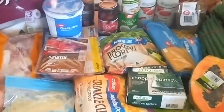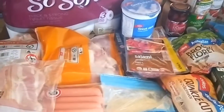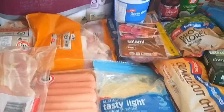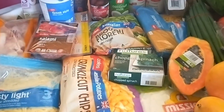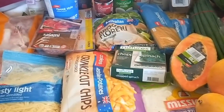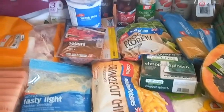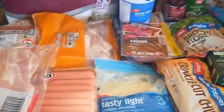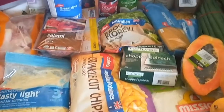This whole lot came to about $130, and remember my budget is $150 for the fortnight, so that leaves me $20 for a top-up next week — probably milk, maybe bread, and maybe some fruit. I'll share the exact amount on the next slide.